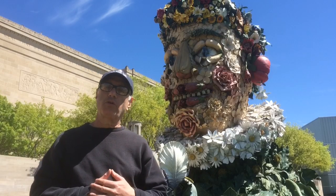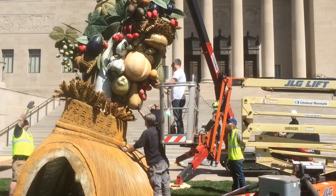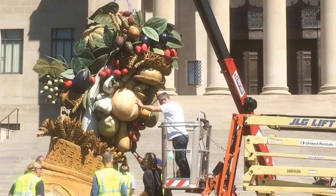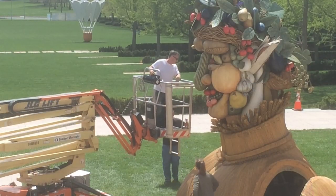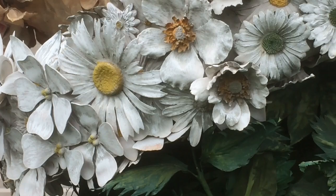The four works arrived in four 51-foot tractor trailers from Miami. They've been on a three-year tour. Winter was the first work we made. We started it at the National Gallery in Washington, D.C. It was then in the Garden of Versailles, and in front of the Great Cathedral in Milan.